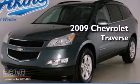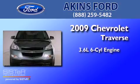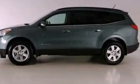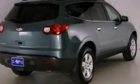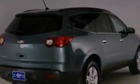This is a 2009 Chevrolet Traverse. It features a 3.6-liter, six-cylinder engine and an automatic transmission. Its top features include a low-tire pressure indicator, traction control and stability control systems, 18-inch wheels, and satellite radio.